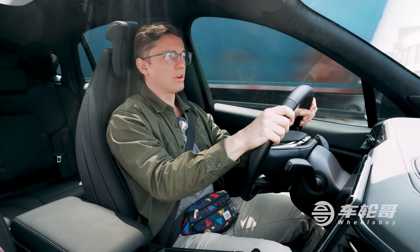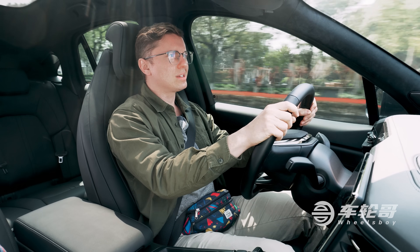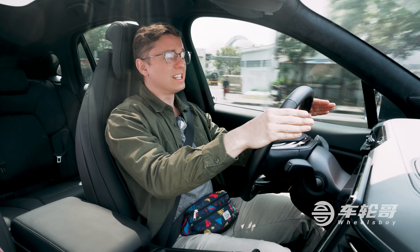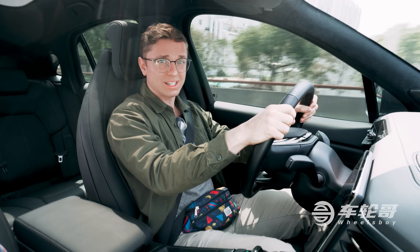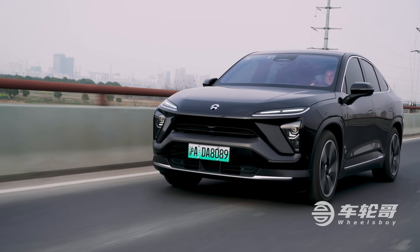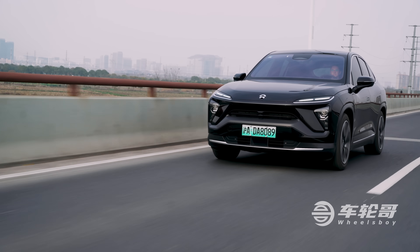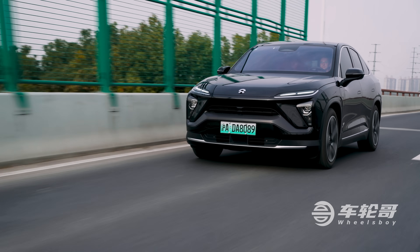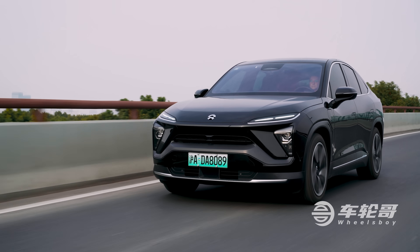My only major complaint when it comes to driving the EC6 is range. This thing delivers something like 65% efficiency in mixed driving — what I mean is that if the car says it'll go 100 kilometers, it really means about 65. Compare that to the 80% efficiency of the Model 3 that we have driven, and you can see that battery management seems like a big area of improvement for NIO. It also means that the battery swapping technology makes a bit more sense.